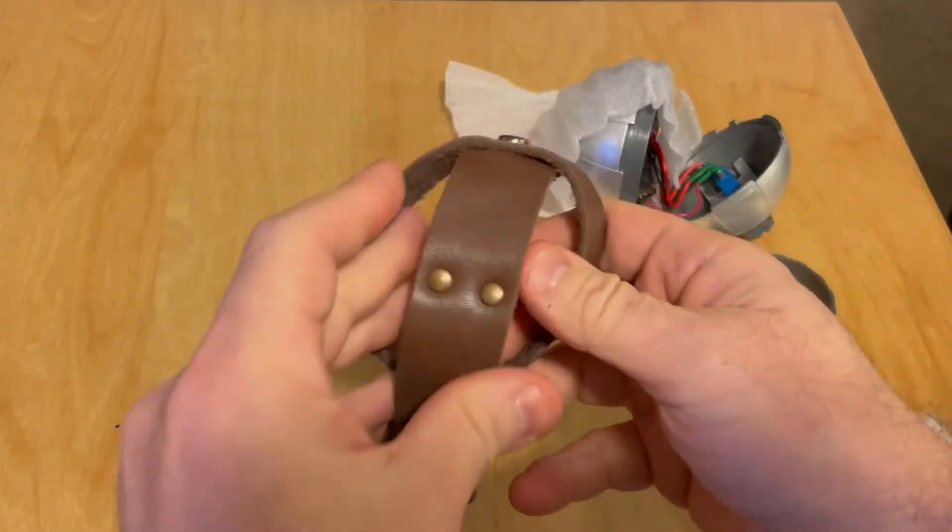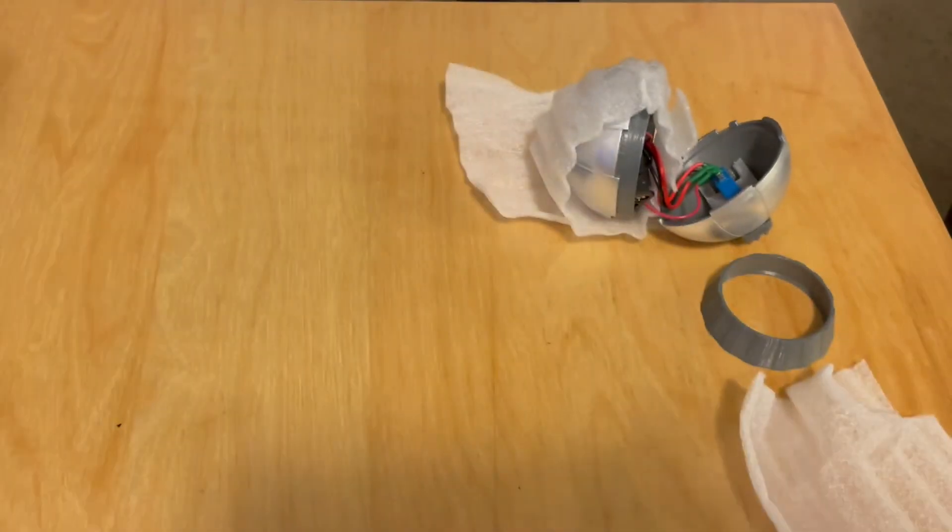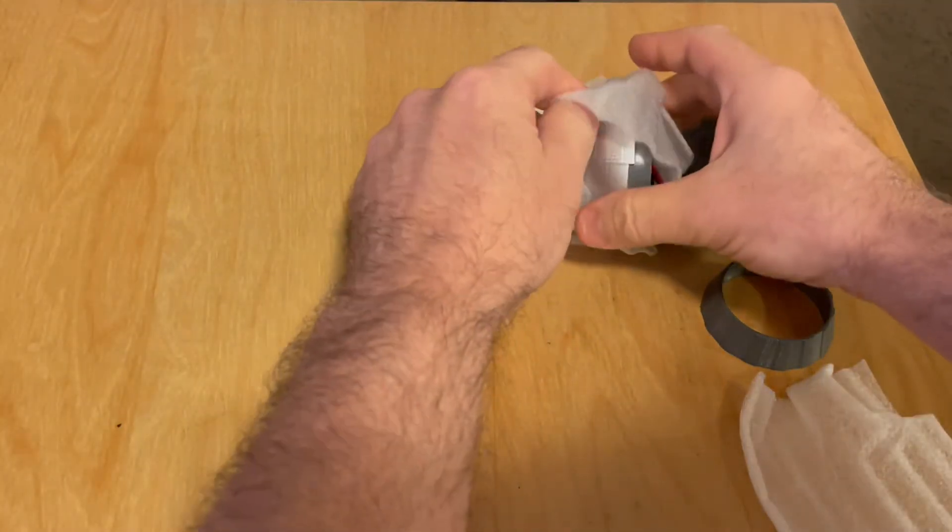This one came with a strap to attach to a belt, but I don't think I'll get much use out of it because I'm using it strictly for display purposes, as opposed to using it for cosplay.